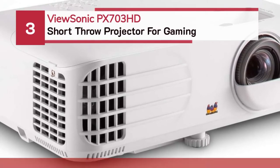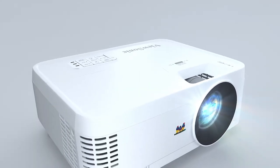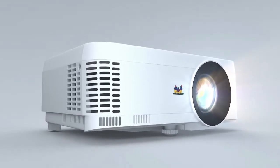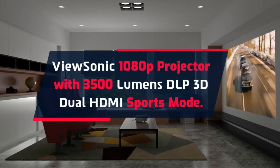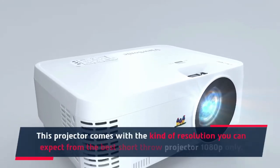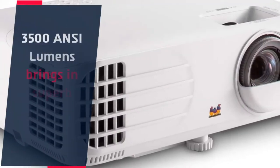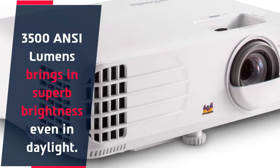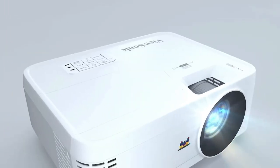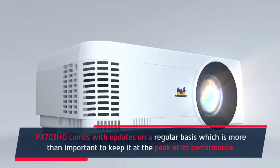Number 3: ViewSonic PX703HD short throw projector for gaming. This 1080p projector features 3500 lumens, DLP, 3D dual HDMI, and a sports mode. It comes with 1080p resolution, the kind you can expect from the best short throw projectors. 3500 ANSI lumens brings superb brightness even in daylight. SuperColor technology gives the experience of true-to-life color, and the PX703HD receives regular updates to keep it at peak performance.